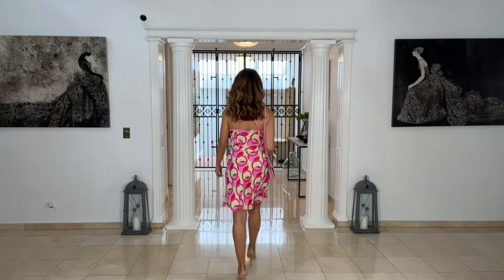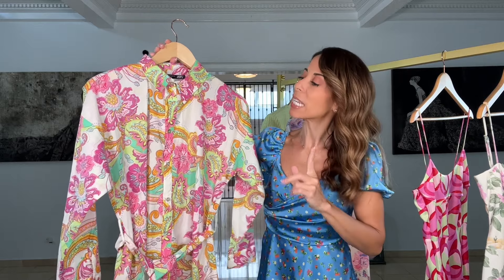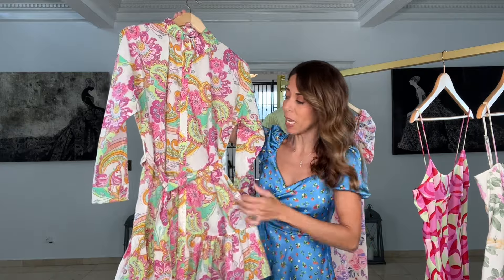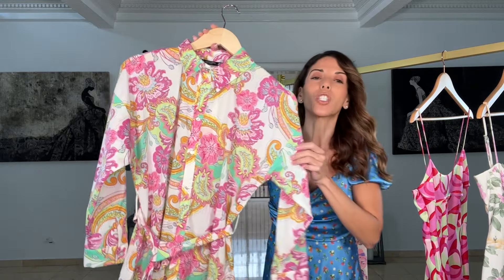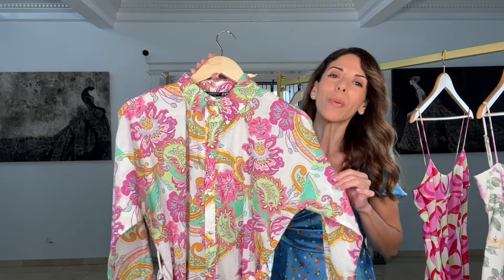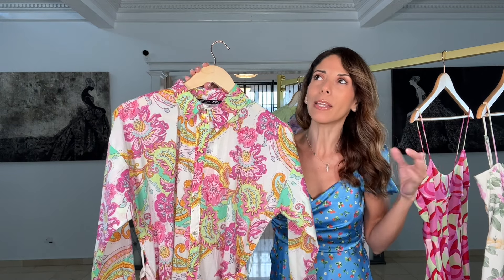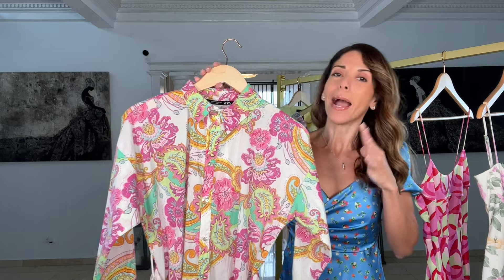The next dress I want to share is a shirt dress. I love the silhouette of a shirt dress — you look so elegant, chic, and sophisticated. But this one is a little different because it has a classic shirt dress silhouette with a little ruffle on the bottom and a tie waist. This print reminded me of a print I've seen in other designers — I believe Lilly Pulitzer.